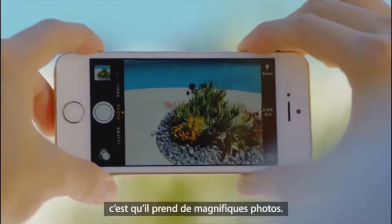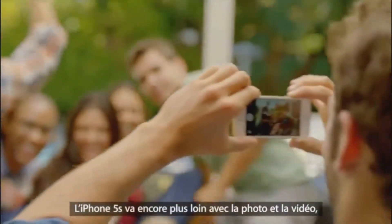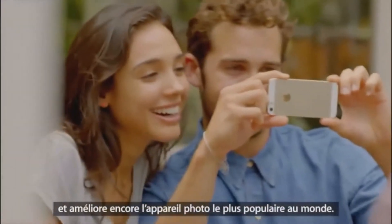One of the things people love most about their iPhone is they can take great photos with it. iPhone 5s lets you do even more with photos and video — it makes the world's most popular camera even better.